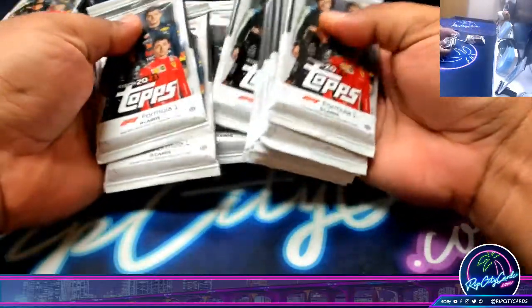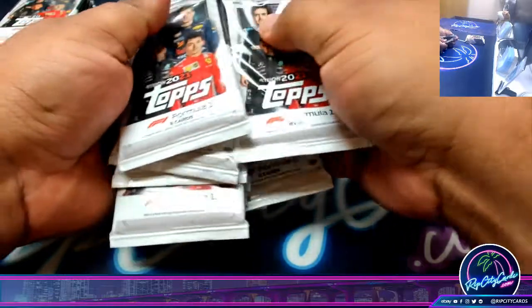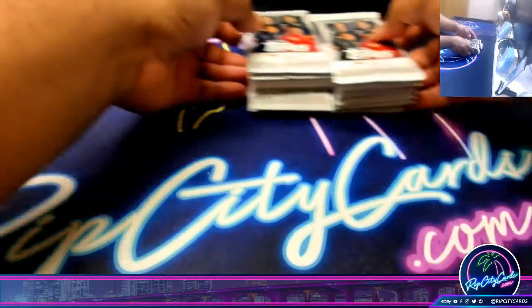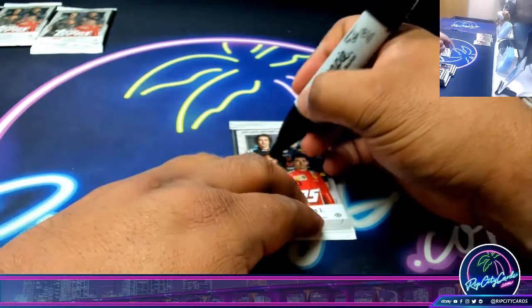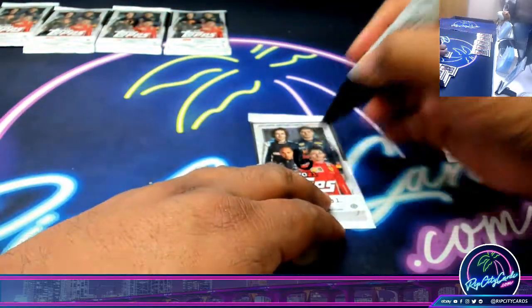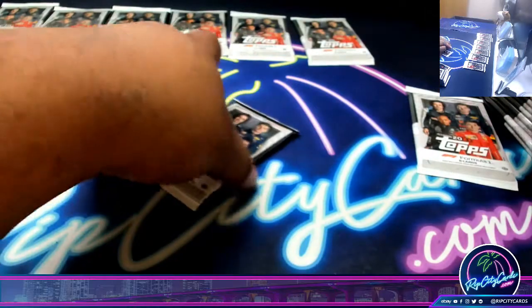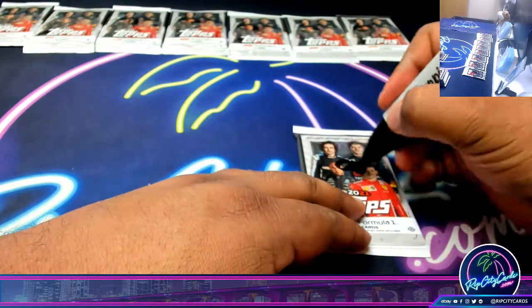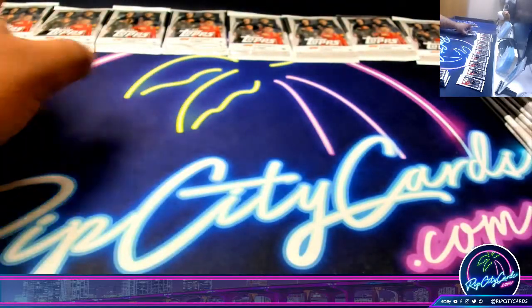So what I'm going to do is I'm going to number each pack, and then we're going to random them. I'm going to go 1 through 18. So 1, 2, 3, 4, 5, 6, 7, 8, 9, 10. 10 — I know how to count!